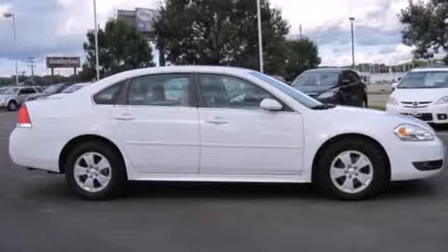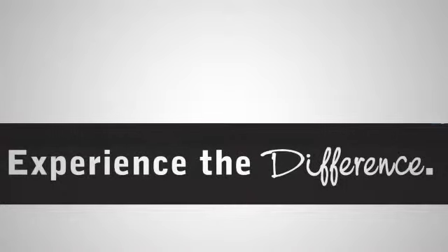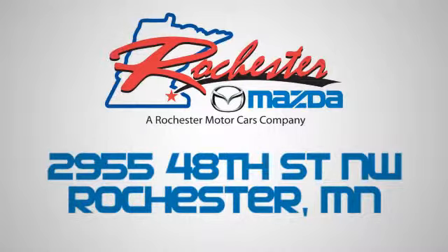See it for yourself today when you take it for a test drive. Experience the difference at Rochester Mazda, where you get our best price. Bottom line, we are conveniently located at 2955 48th Street NW in Rochester, Minnesota.